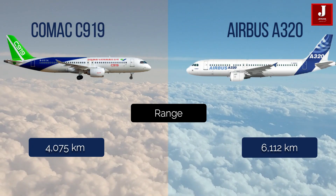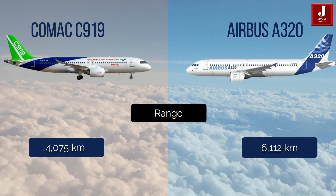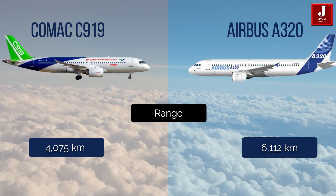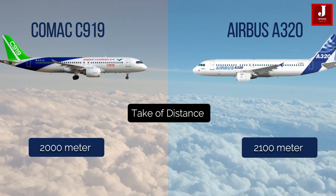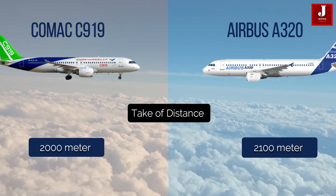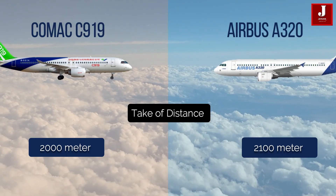In terms of range, the Comac C919 has 4,075 kilometers, and the Airbus A320 has 6,112 kilometers. The C919 takeoff distance is around 2,000 meters, and the A320 requires 2,100 meters for takeoff.